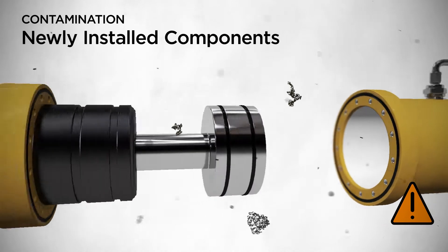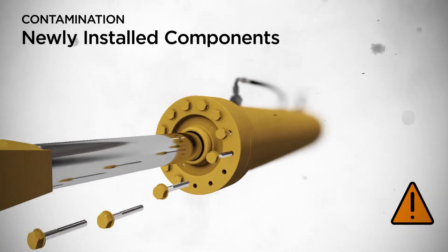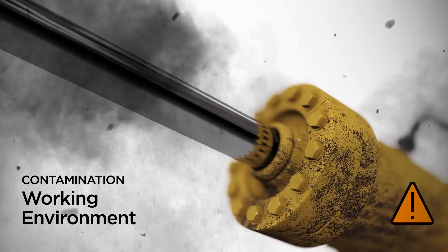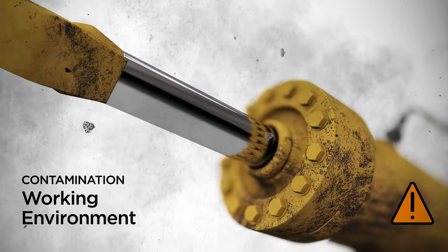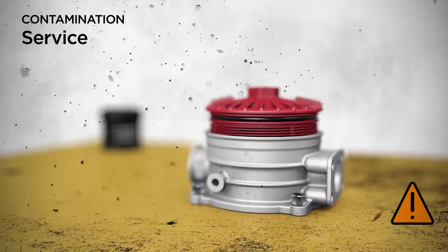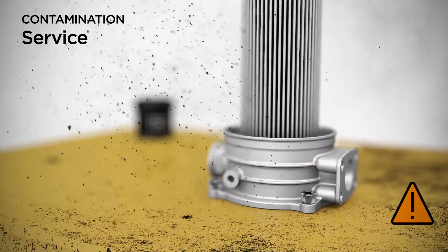First, bad component cleanliness: newly installed components, new connections, or replacement components can lead to ingress of particles. Second, pollution from the working environment can pose a threat — contamination can enter through the cylinders or via the tank ventilation. Third, dirt can enter during service from opening the system to add new oil or while changing the hydraulic filters.